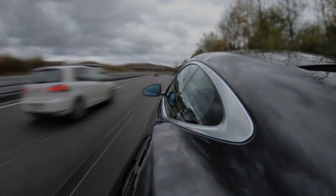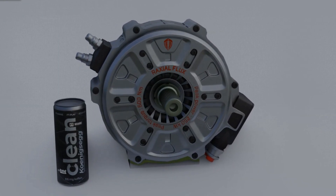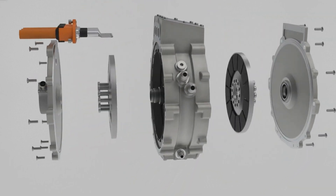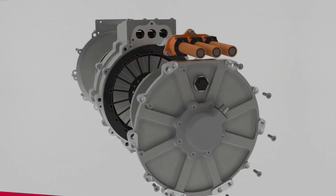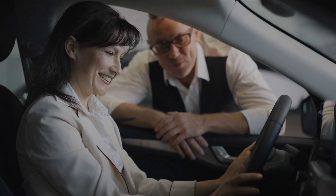These guys always come up with crazy fast cars, but this time they've made an electric motor that's smaller than your head yet produces 330 horsepower. It's called the Koenigsegg Quark E-motor, and it's a game changer. Don't think electric cars are dull, because this one is special.